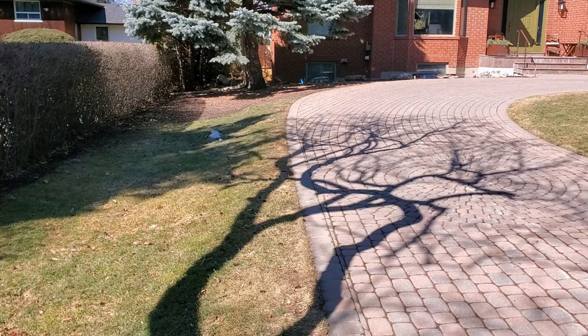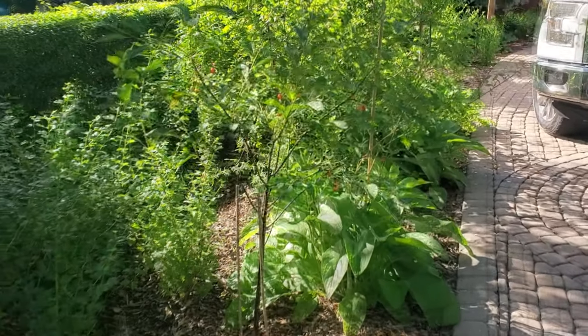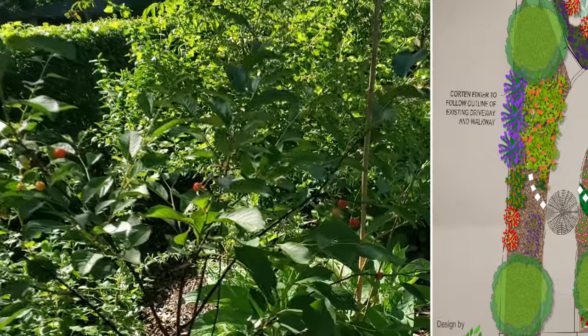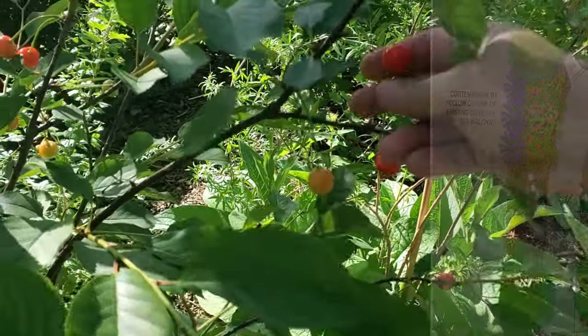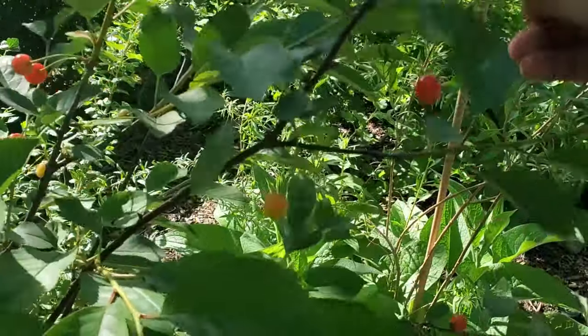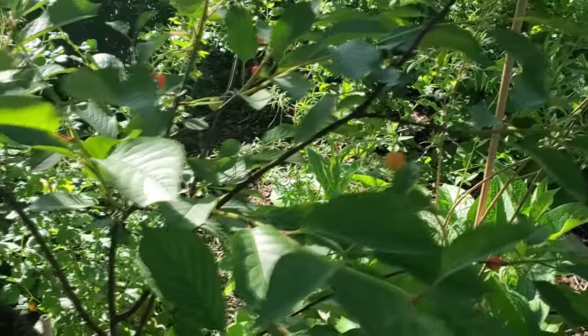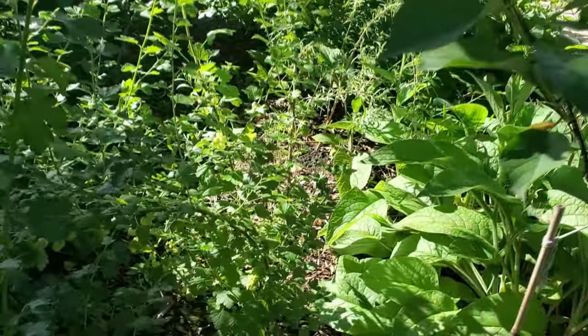Right here at the side of the driveway we've got a little more room and we snuck in a mini food forest strip — well, not that mini, it's quite large. We've got a Montmorency cherry here. It's a sour cherry that is already starting to fruit. And it's quite sweet for a sour cherry — it's delicious.